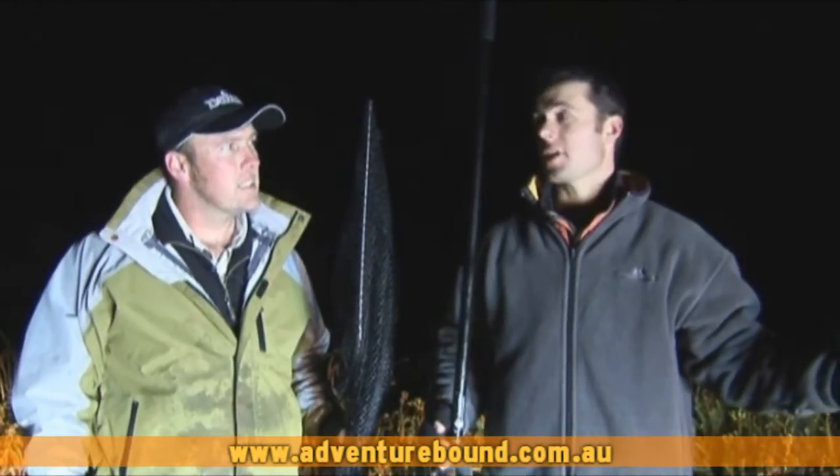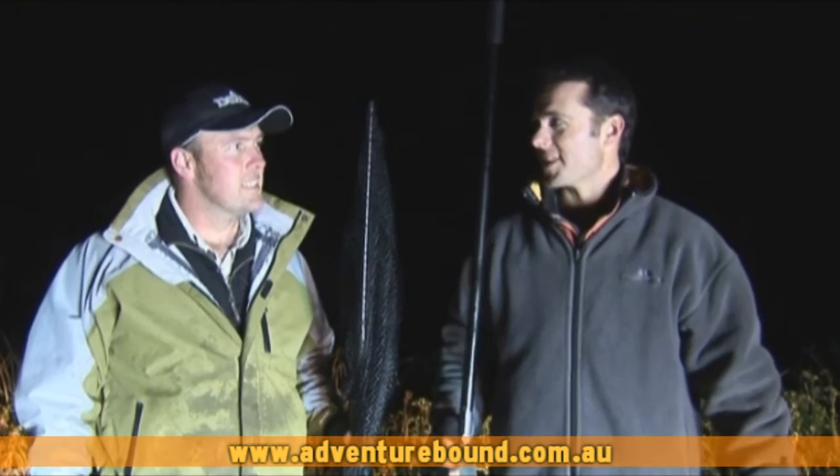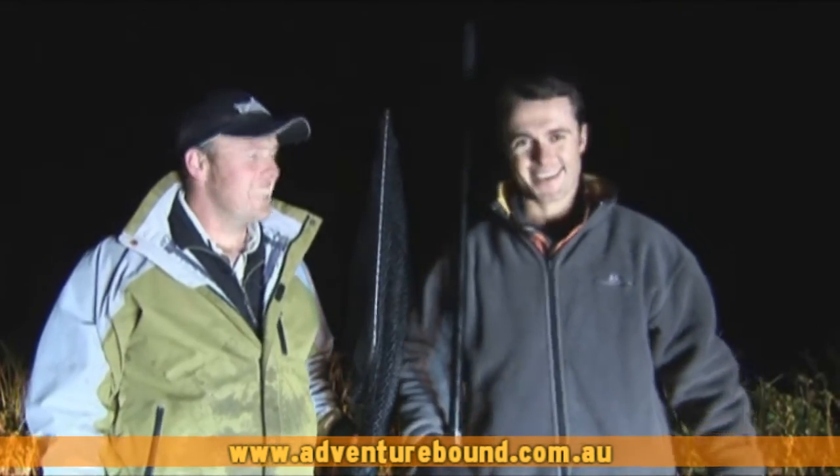It's about 9 o'clock at night, freezing cold, it's the middle of winter. Hopefully we're going to find some gars, mate. You didn't drag us out here for nothing. I hope so. Alright mate, let's go.